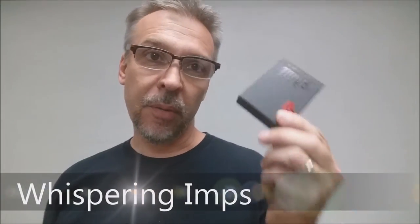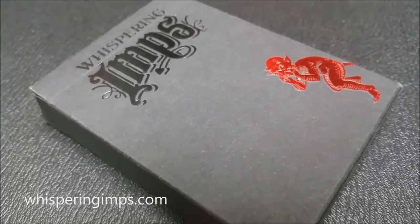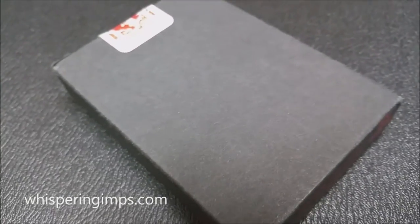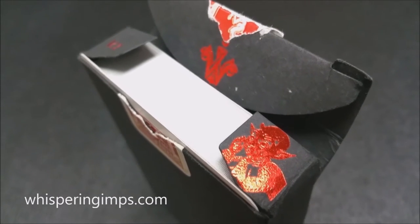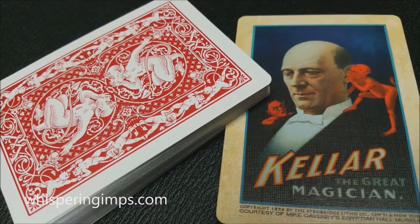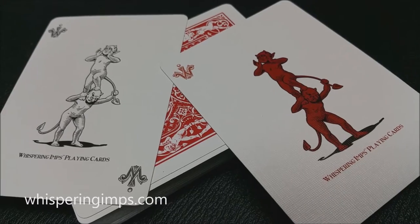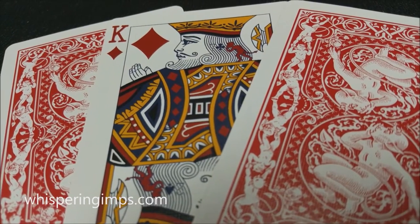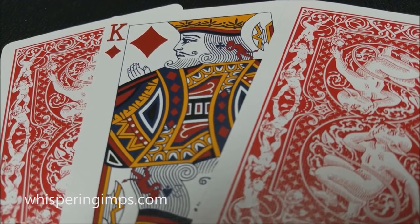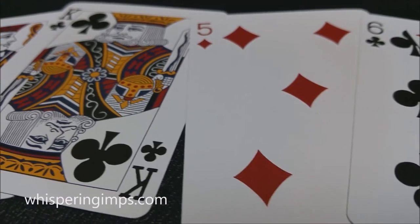We're going to look at the Whispering Imps deck from Chris Chalko. This deck was originally a Kickstarter project that Chris Chalko did. The decks themselves were designed by Lawrence Sullivan — you might remember he did a lot of the artwork for some of David Blaine's decks and a lot of the Legends decks. This deck was inspired by vintage magic posters from Harry Keller, and they married that with the original Ryderback 808 design. It was printed by the United States Playing Card Company.